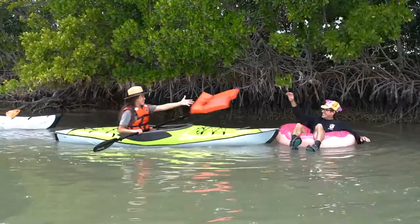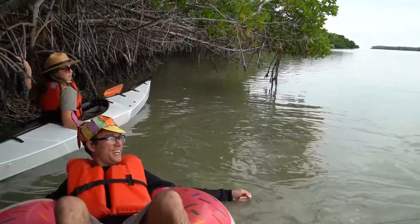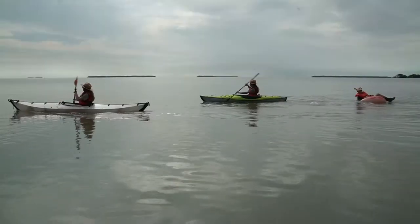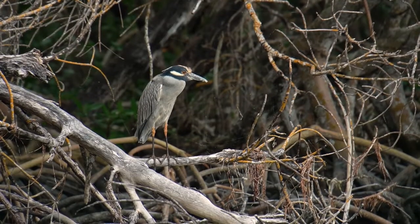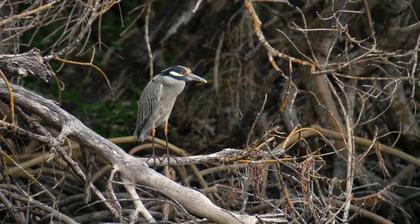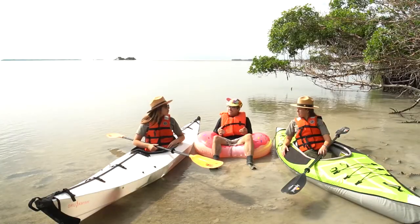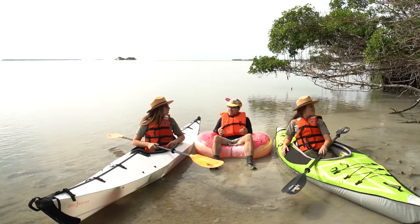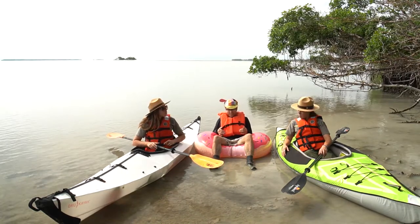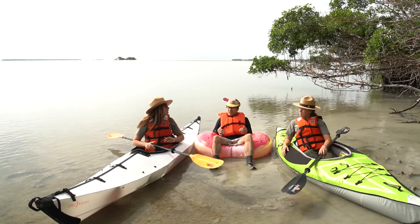Welcome to Florida Bay! Florida Bay makes up almost one-third of Everglades National Park. The water is deeper here, but it's still shallow — only about three feet deep on average.